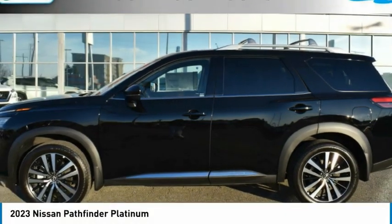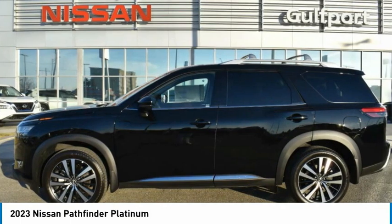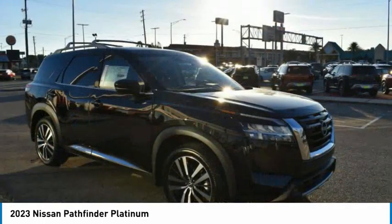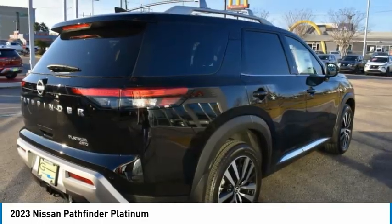Today with the 2021 Pathfinder. The Pathfinder has a premium interior with three rows of seating for up to seven passengers, as well as versatile seating and cargo configurations. This SUV appeals to both truck lovers and car lovers.